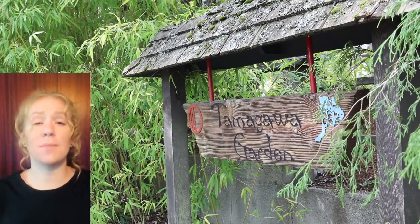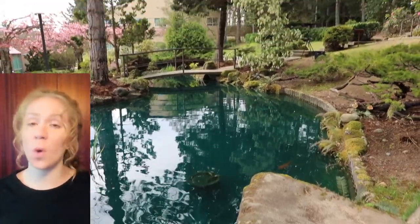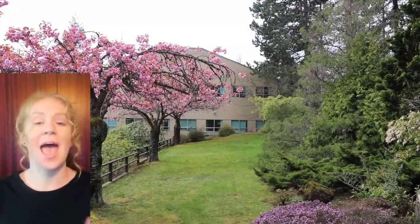The Tamagawa Gardens is a beautiful oasis in the middle of campus. It has a pond with beautiful koi fish in it and a gazebo. It's the perfect place to hang out and just disconnect from the academic environment, and sometimes you might even have your class out here.